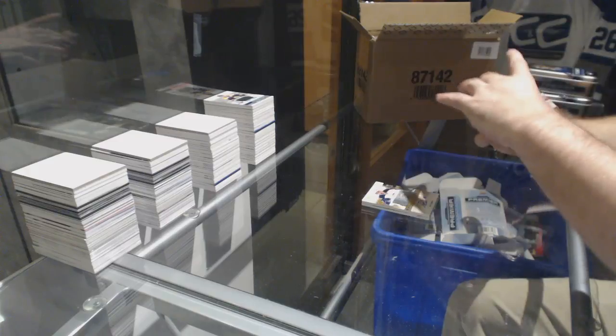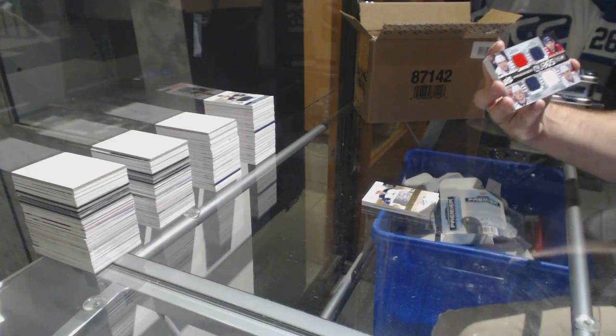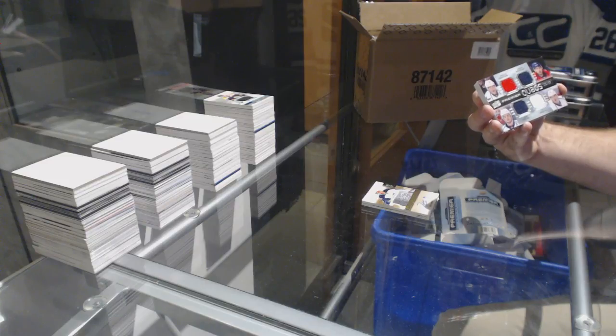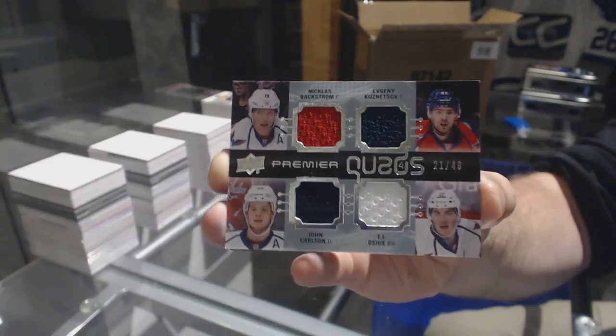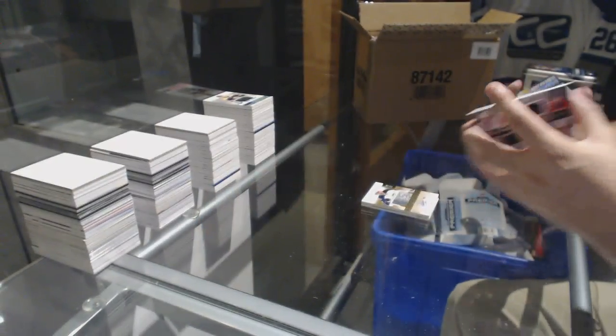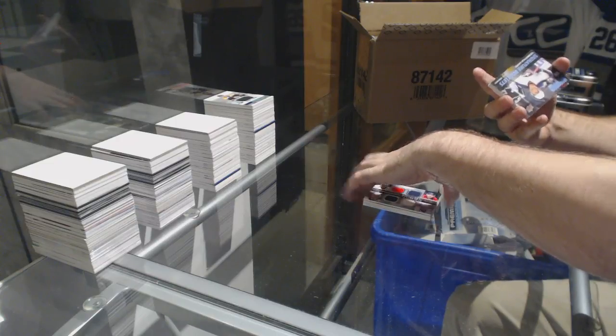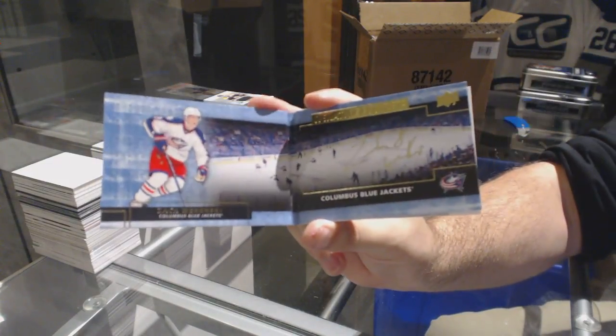We've got a quad jersey to 49 for the Capitals — Backstrom, Kuznetsov, Oshie, and Carlson. Quad jersey. For the Jackets, signature booklet, Zach Wierenski.